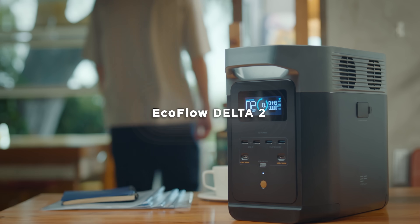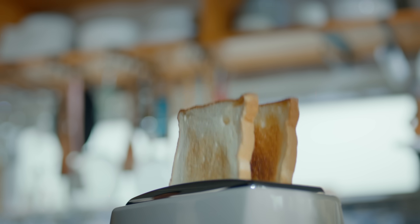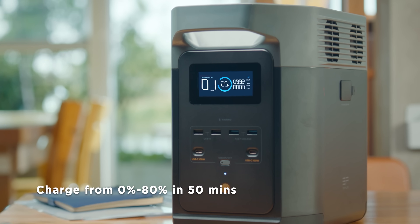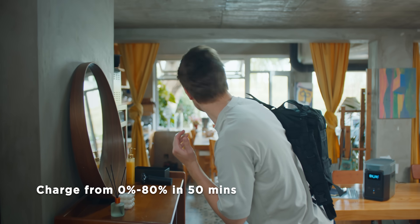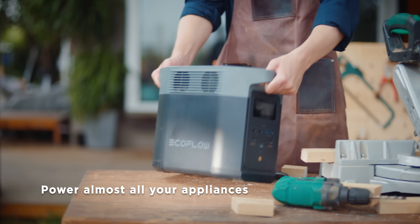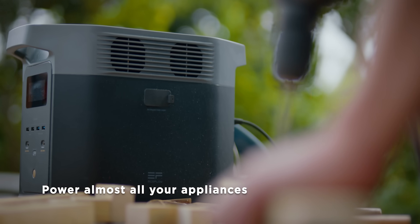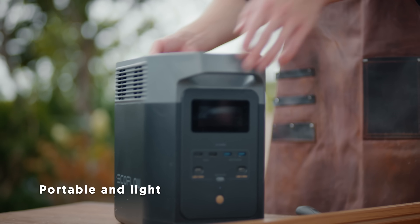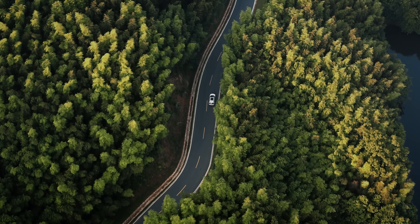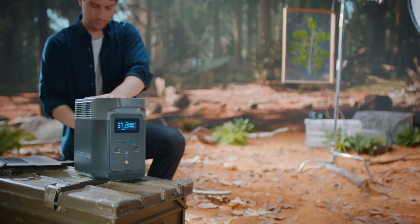The EcoFlow Delta II is not just a battery. It's a time saver and can be charged and ready in less than an hour. It's a workhorse. It's lightweight and convenient. A portable travel buddy. It fuels your passion.